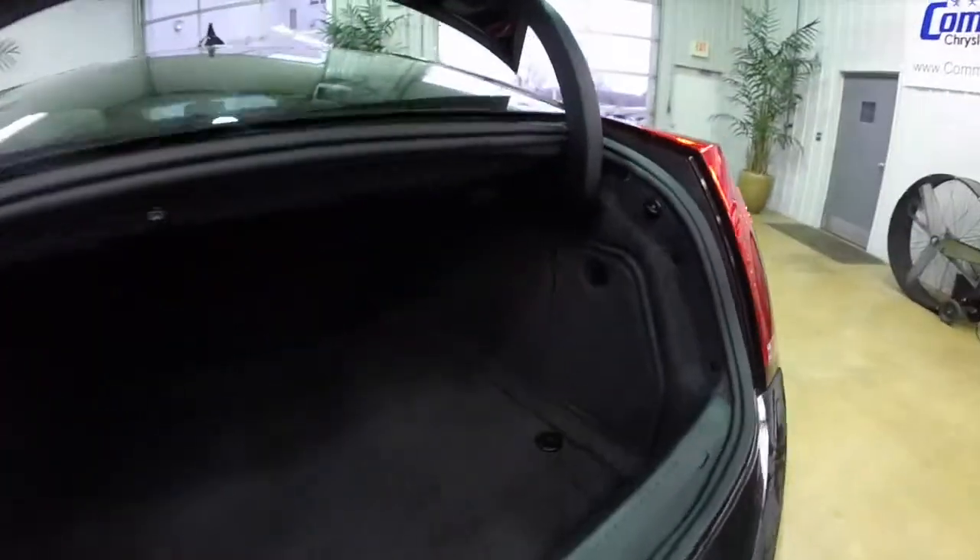Let's take a look at the trunk space. For a car of this type, it's actually pretty roomy.